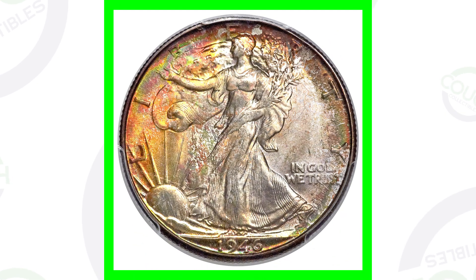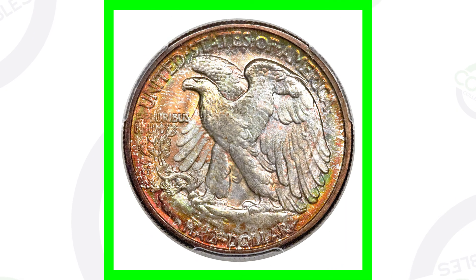Here's a 1946-D mint mark that also sold for thousands of dollars. It's also graded at Mint State 67 plus. The previous coin was the no mint mark — this is the D mint mark, which will be on the reverse of the coin. As we zoom in, you can see it has some very nice unique toning to the coin as well.